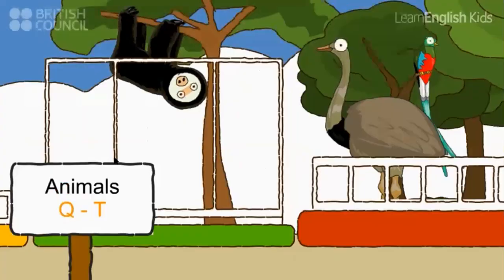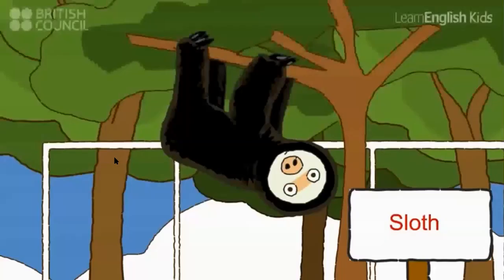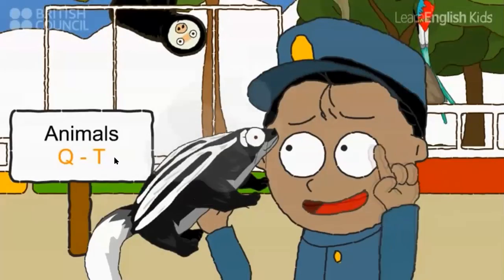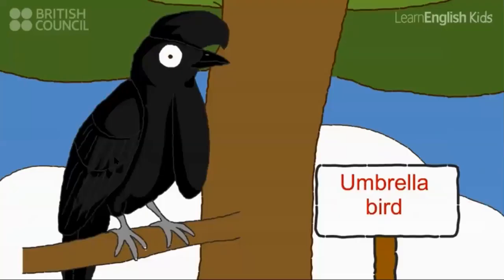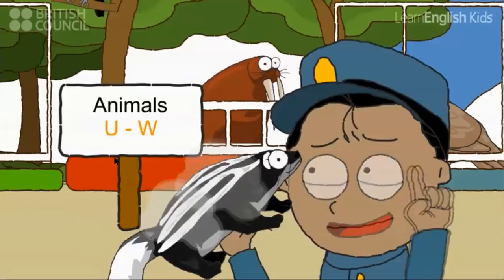Let's see: a quetzal, a rhea, a sloth and a tarantula. The Zerilla doesn't go here. Let's see: an umbrella bird, a vulture and a walrus. The Zerilla doesn't go here.